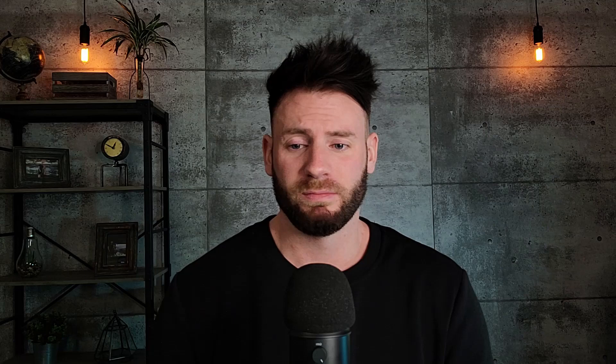Run whatever dosage you feel comfortable with — or don't run anything; I'm not suggesting it. I've explained the dosage outlines I like for a D-ball only cycle and the side effects to be aware of. That's pretty much it, guys — take care.